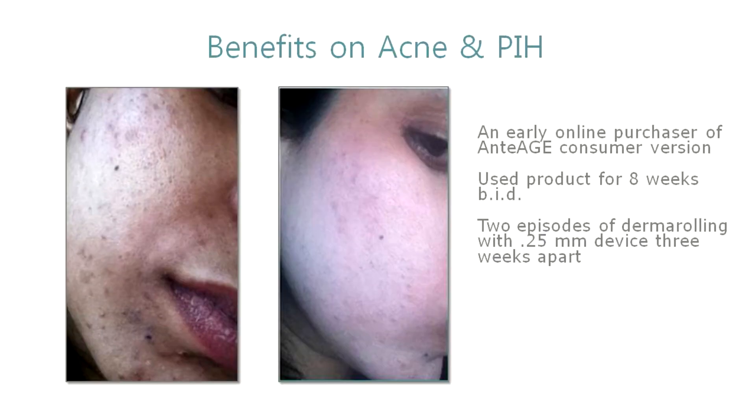Finally, a picture of the cheeks of a woman from India. She was 29 at the time she sent these pictures to us and she had been using our anti-ash product for eight weeks and did a couple of derma rollings with a 0.25 millimeter derma roller. She had a condition called post-inflammatory hyperpigmentation, which means her melanocytes go into overdrive and every time she gets a pimple, a scratch, or a burn, she ends up with a dark spot. This is very problematic for people with darker skin types, and it's been one of the things our products are most beneficial in — helping control inflammation.